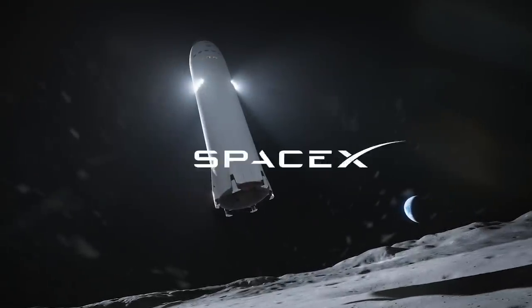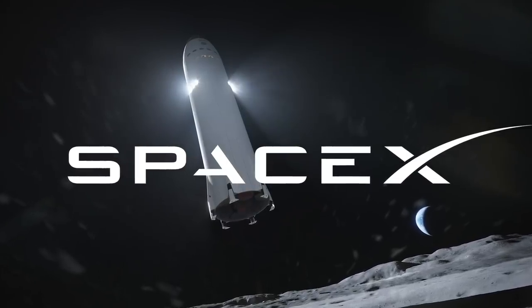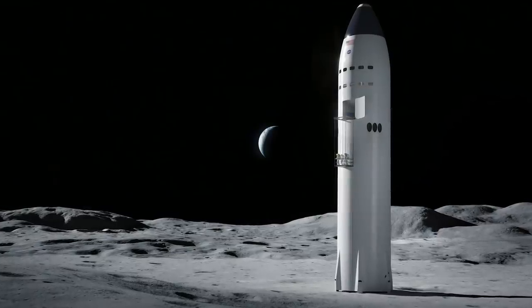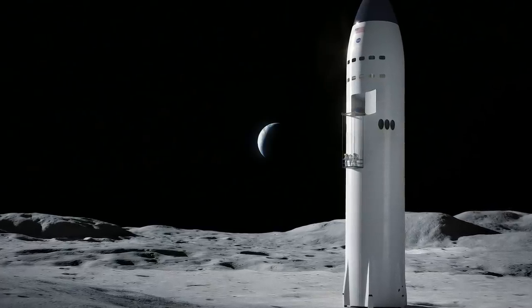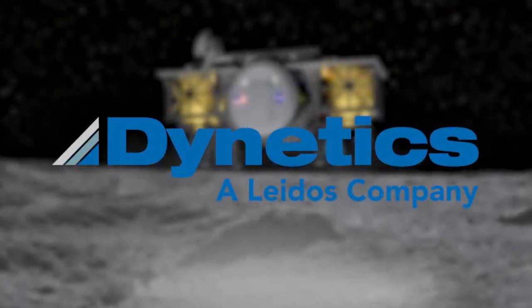So without further ado, the companies are SpaceX. The SpaceX design is a single-stage solution using their Starship. The SpaceX proposal included in-space propellant transfer demonstration and uncrewed test landing.